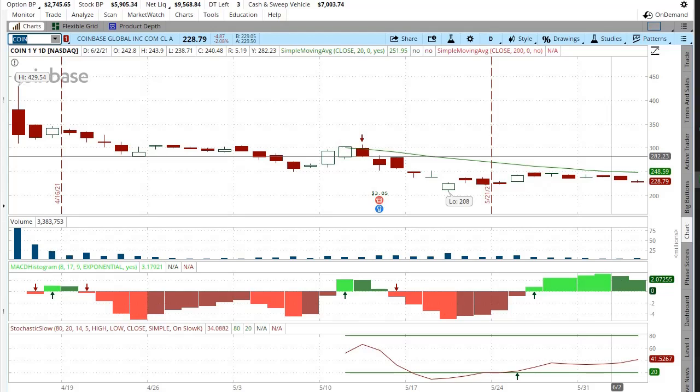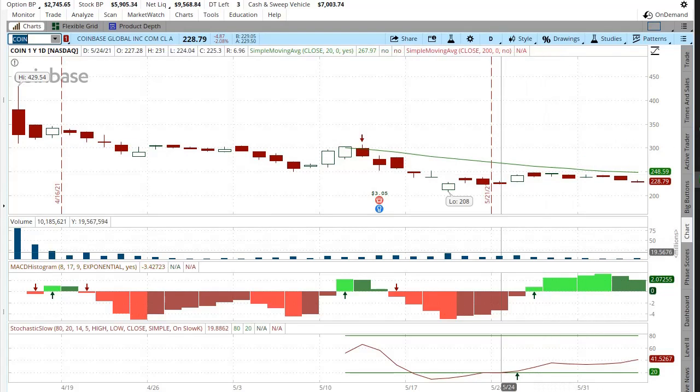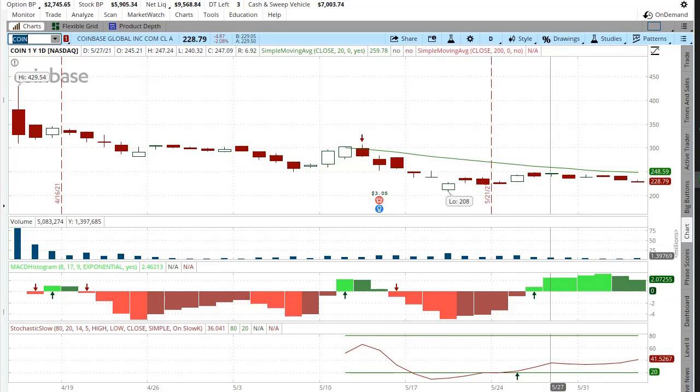I do some other analysis basically on fundamentals of the company — I'll start doing those videos as well. But Coinbase I'm very bullish on for the long term, along with Voyager.